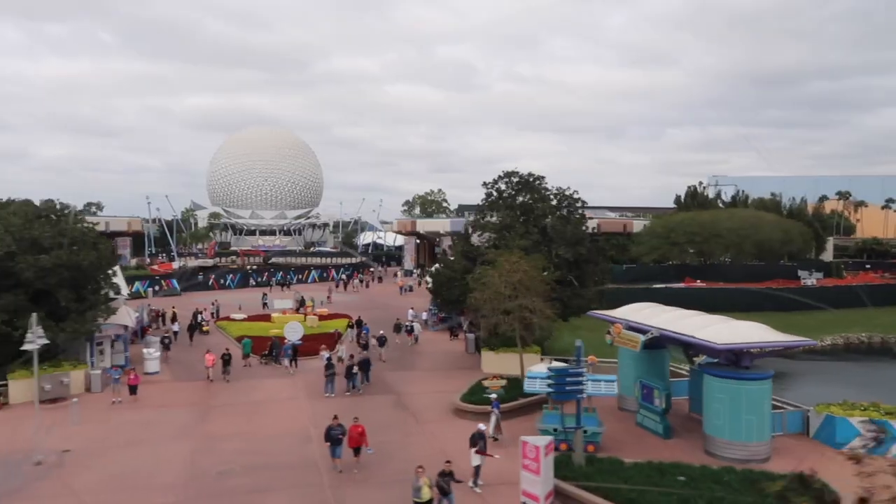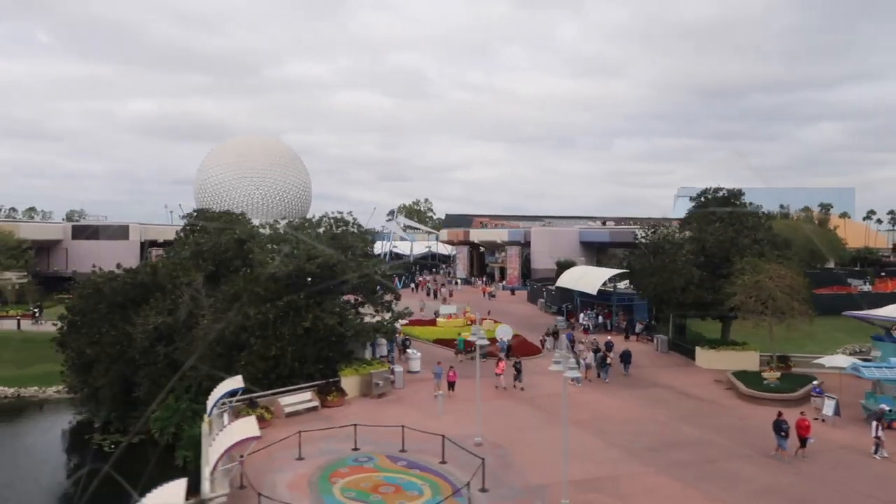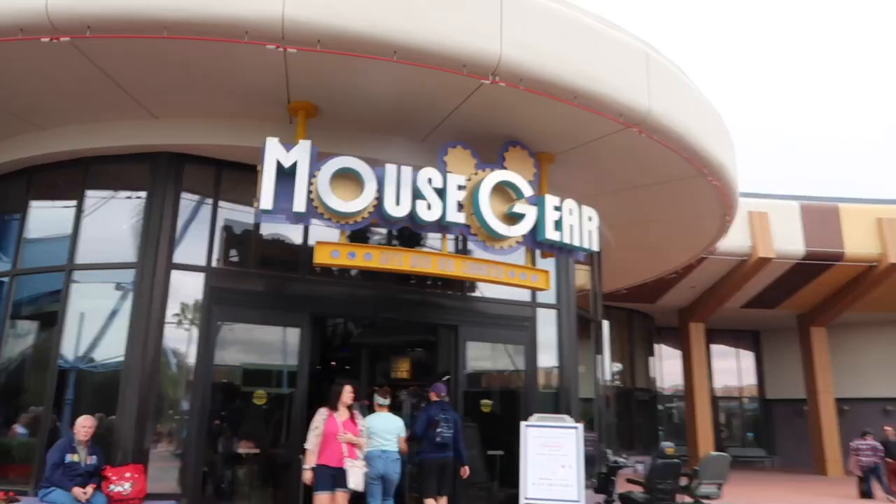So now we've finished eating our gingerbread. We are heading back to Epcot for Frozen Ever After. The gingerbread house was lots of fun — loved it. Heading into Mouse Gear — dangerous place.